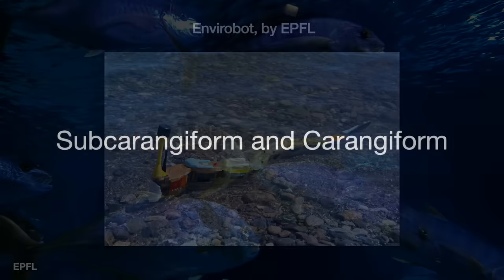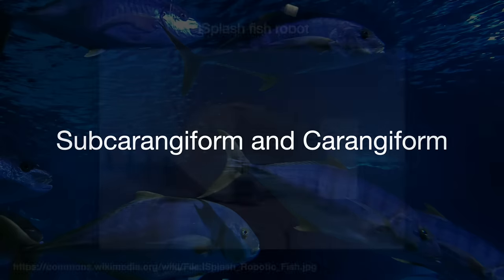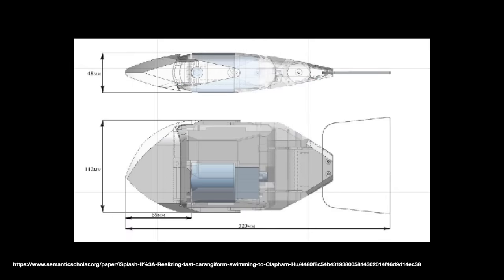Second, the subcarangiform and carangiform robotic fish. These robots don't swim with full body swaying — their body movement happens in the final third of the body. The I-Splash-2 — yes, that is its real name, and I bet a consultant got paid a whole lot to come up with it — was developed by a team at the University of Essex and is the fastest tail-beating fish robot in the world at about 8.3 miles an hour. To compare, Olympic medalist Michael Phelps can go about 6 miles an hour. The downside is that this little fishy cannot turn.